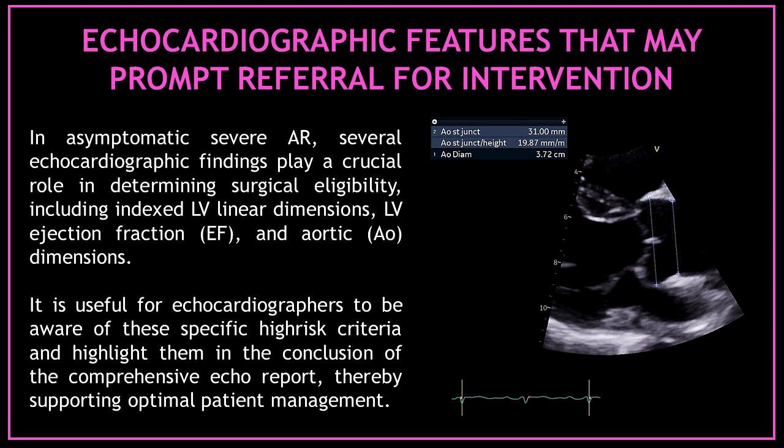In asymptomatic severe aortic regurgitation, several echocardiographic findings play a crucial role in determining surgical eligibility, including index left ventricular linear dimensions, left ventricular ejection fraction, and aortic dimensions. It is useful for echocardiographers to be aware of these specific high-risk criteria and highlight them in the conclusion of the comprehensive echo report, thereby supporting optimal patient management.